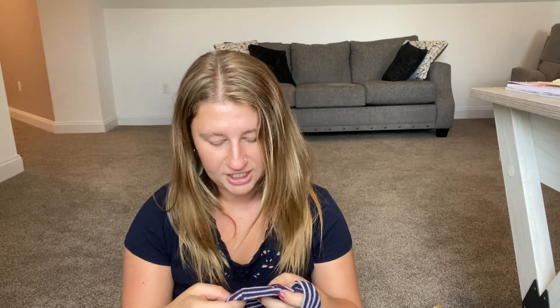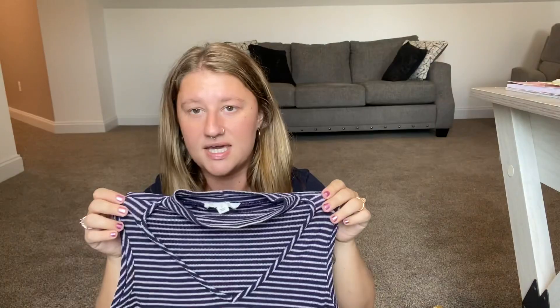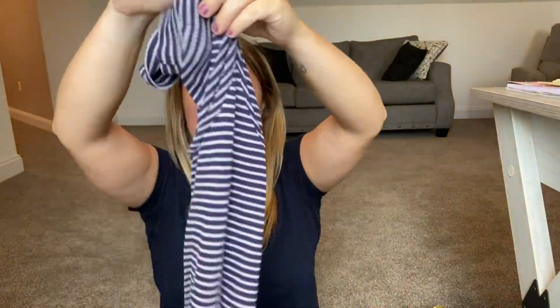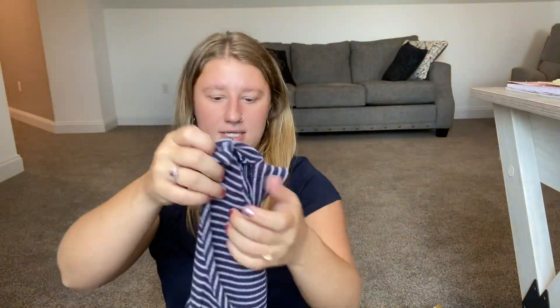The next shirt is the brand Cloud Chaser, size small — though it was in the medium section. It's a super cute basic shirt. I haven't tried it on yet, but I might actually keep this one for myself.